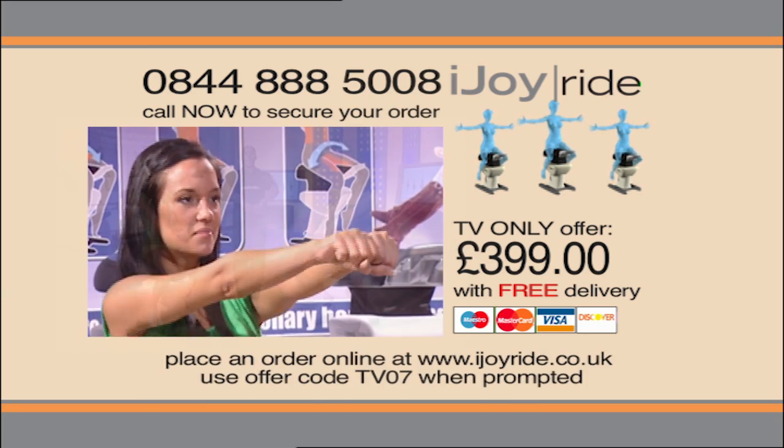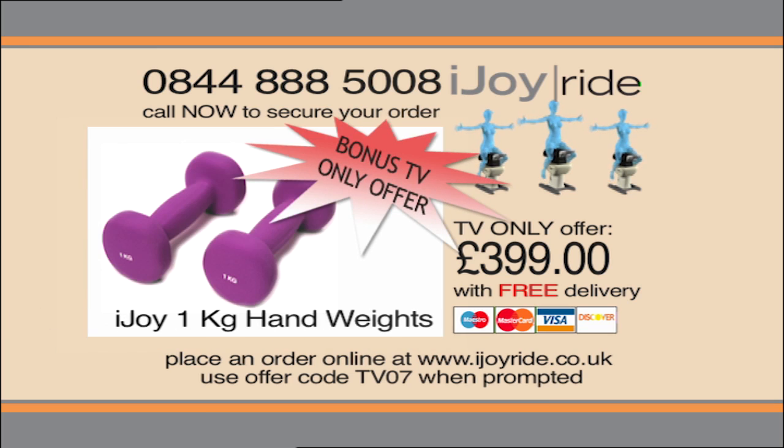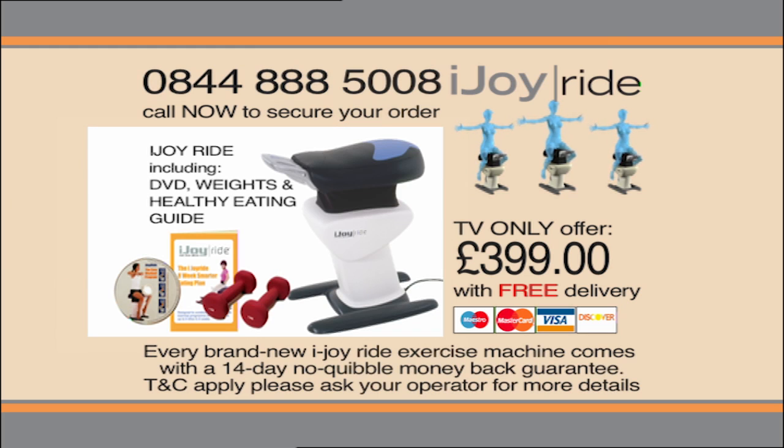And it doesn't stop there. Once you've experienced the iJoyRide for a while and wish to step things up a bit, we're also including these hand weights to help you do just that. So what are you waiting for? Pick up the phone and call now. iJoyRide, for the ride of your life.